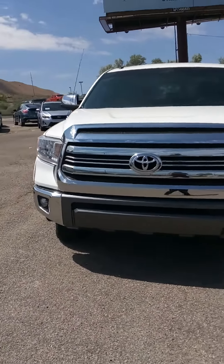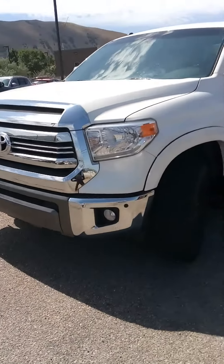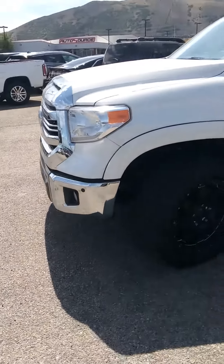Here is your 2017 Toyota Tundra. It's the four-door cab and this is the 1794 trim and edition.